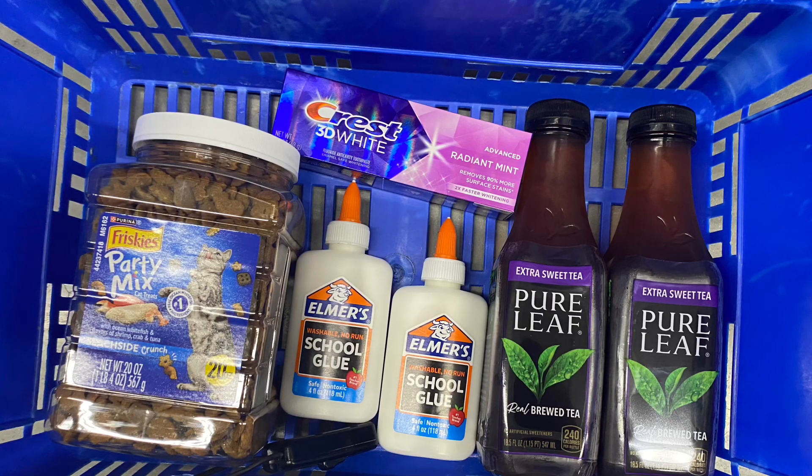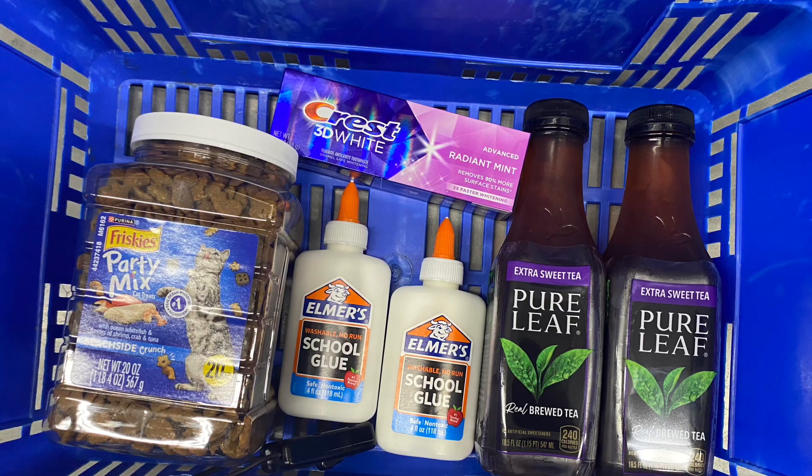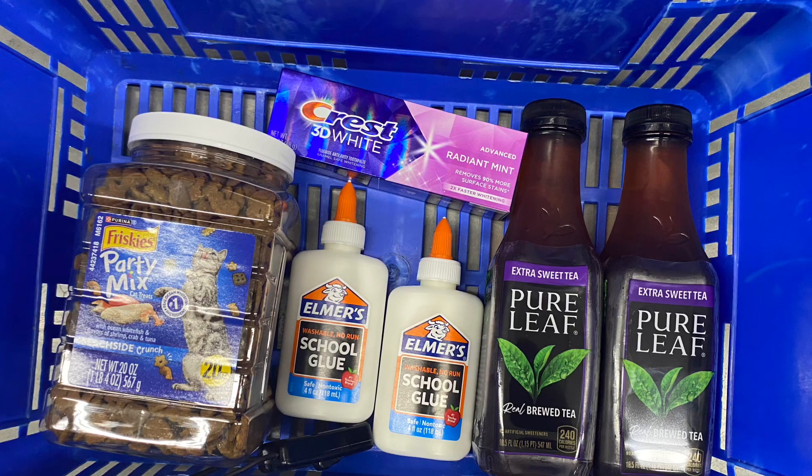I also picked up some glue. These are priced at 50 cents at Walmart, so two of these total $1. We'll get back 25 cents on Ibotta for buying two, making this 75 cents for two.